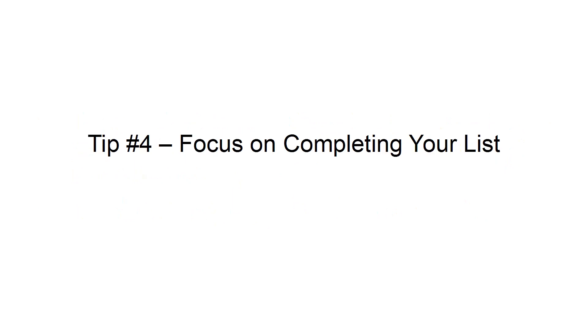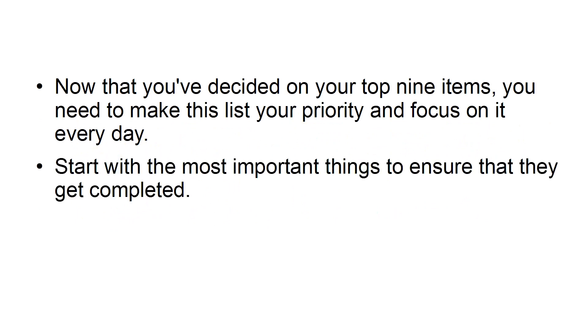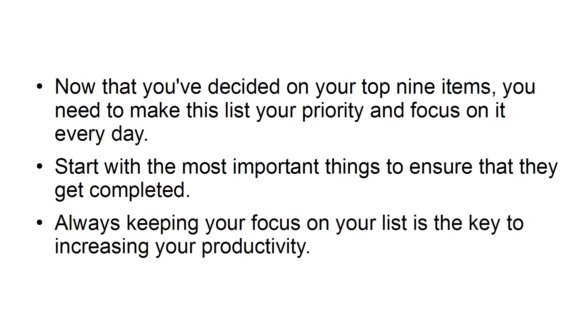Tip number four: focus on completing your list. Now that you've decided on your top nine items, you need to make this list your priority and focus on it every day. Start with the most important things to ensure that they get completed. Always keeping your focus on your list is the key to increasing your productivity.